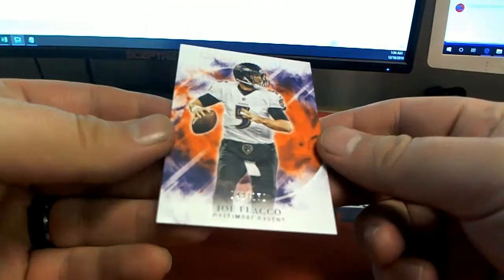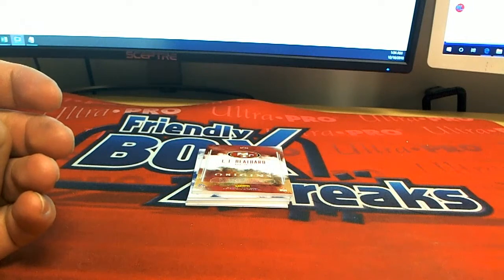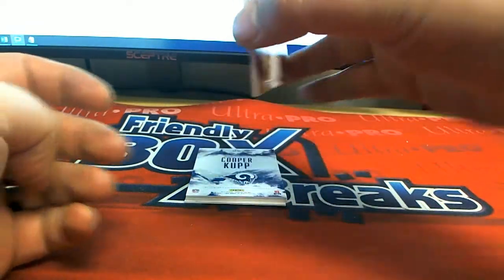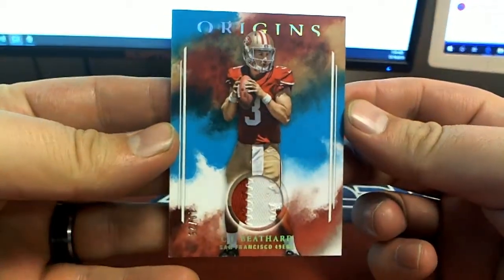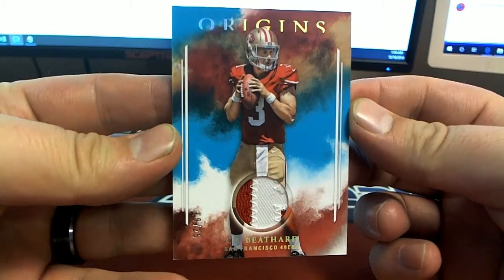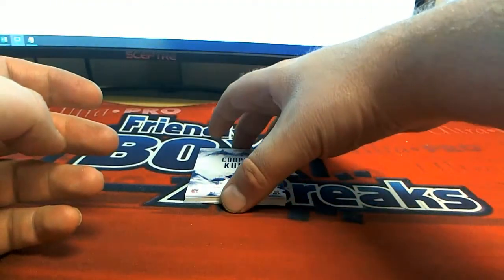Joe Flacco, 42 of 150, Ravens - look at that, there's old Flacco. And a two-color card, 10 of 25 - right there for the 49ers. That is Donny's - there you go, Don, awesome card man, two-color, check that out.